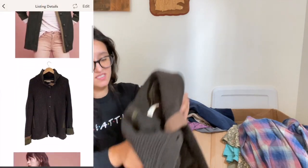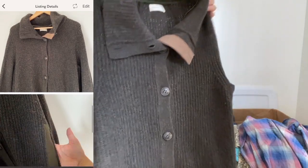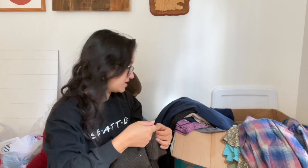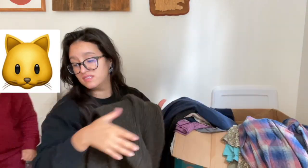I found another Anthropologie item — this is Sleeping on Snow, a wool blend with kind of a peplum style. It doesn't have a size, but I measured it and it seems like a large. I'll check listings and compare measurements to confirm.